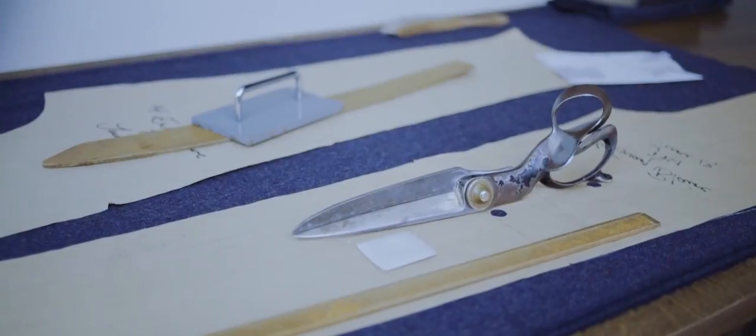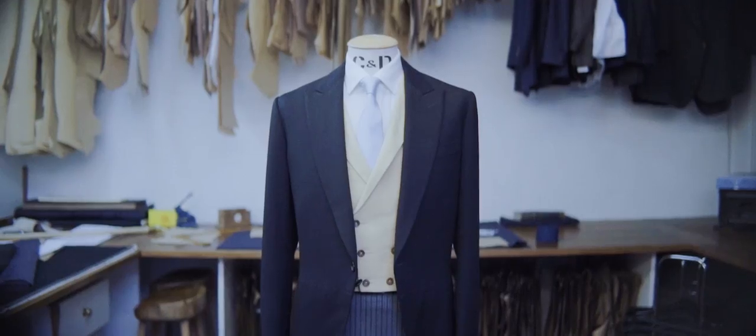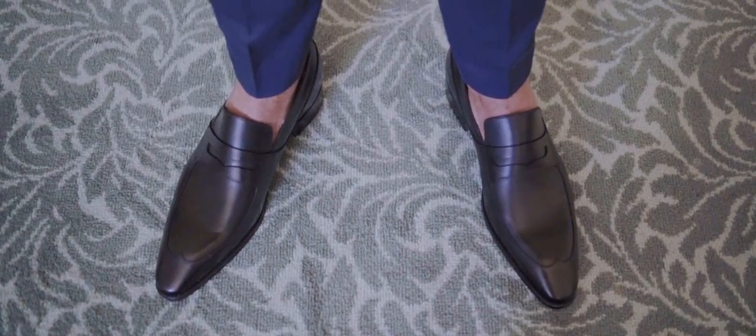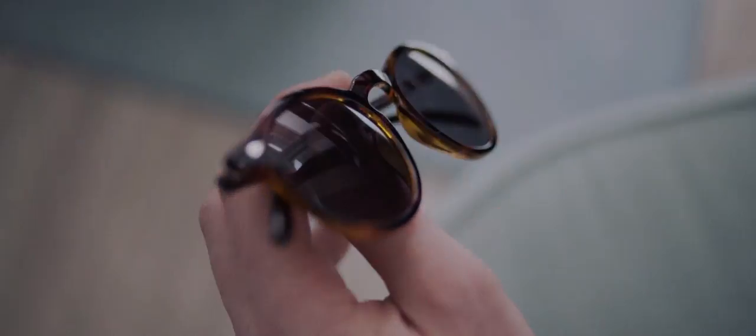Taking your suit to a tailor before the big event is essential. A few nips and tucks will make all the difference on the day. Finally, give your outfit a lift with some key chosen accessories — a pair of Neapolitan loafers worn sockless, and a good pair of sunglasses. This will just make it look like you've really thought about what you're doing.